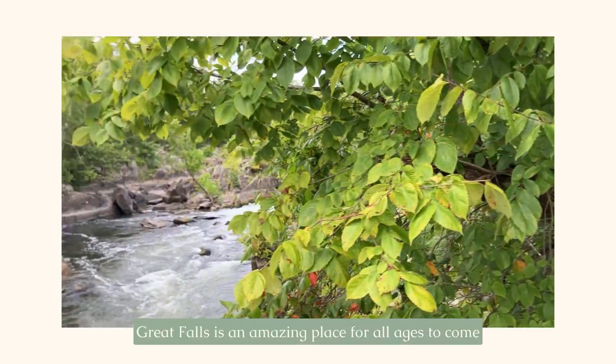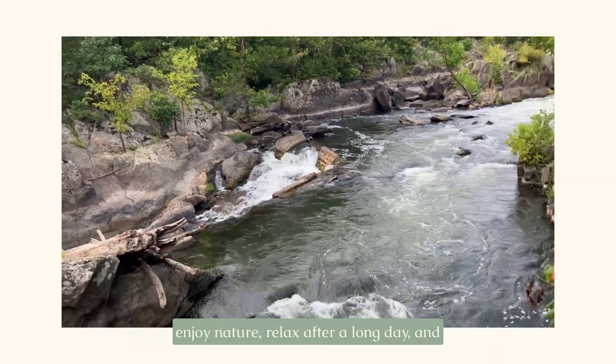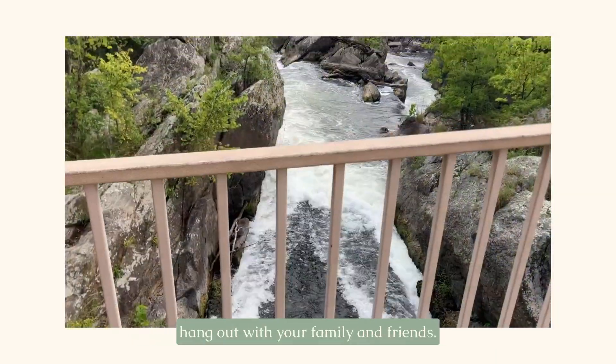Great Falls is a popular photo site and an amazing place for all ages to enjoy nature, relax after a long day, and hang out with your family and friends.